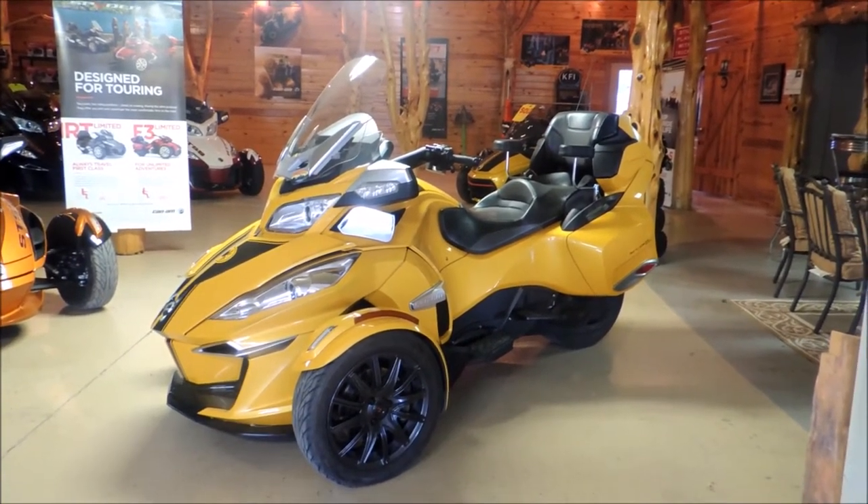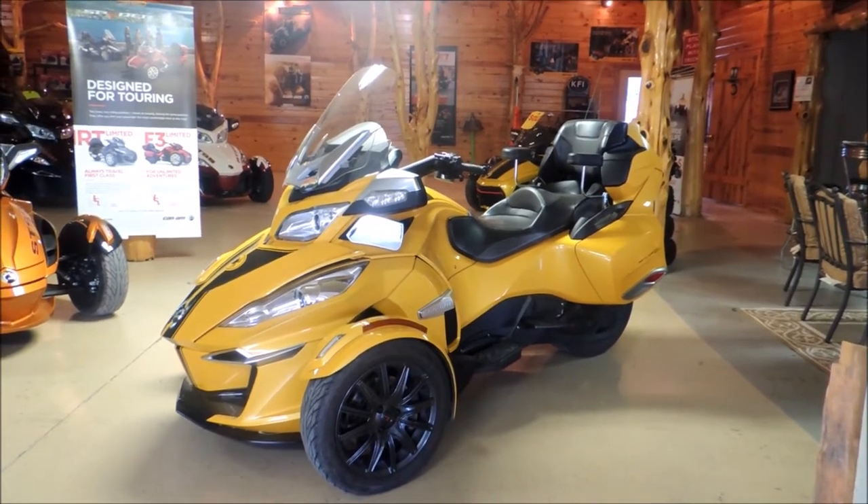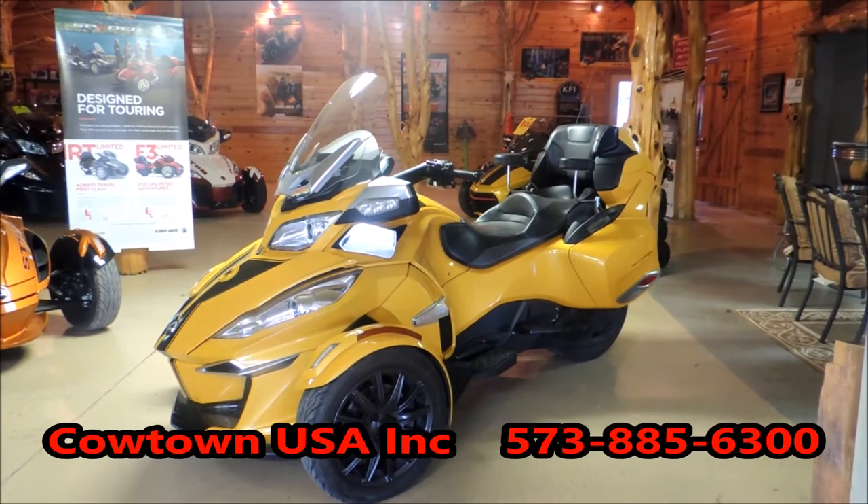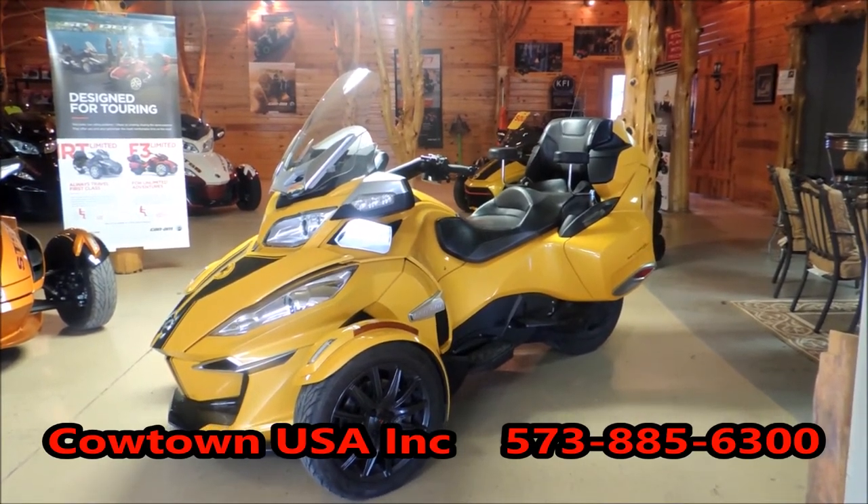It's got the new motor, it's a 1330, 115 horsepower, 6 speed. It's got cruise control, reverse, electronic windshield, AM/FM, it's got ABS brakes, it's got traction control.